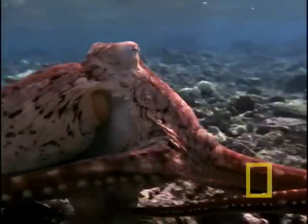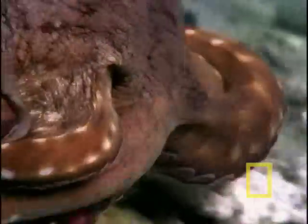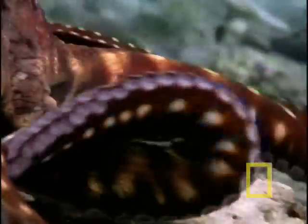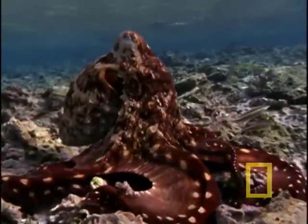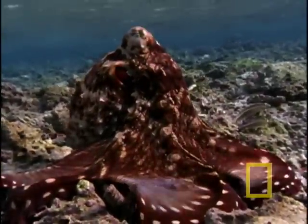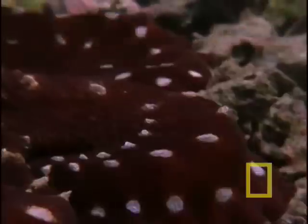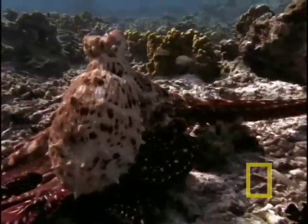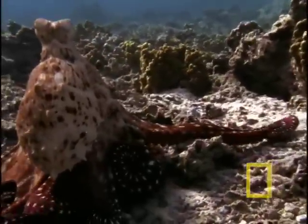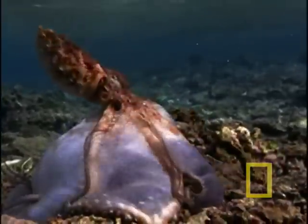Octopuses have highly muscular bodies that seem to flow like water. Between their arms, a membrane that is actually a deadly web to snare prey. This species, an Australian, feels for prey along cracks and crevices. A movement catches its eye, and quickly the prey is scooped up.